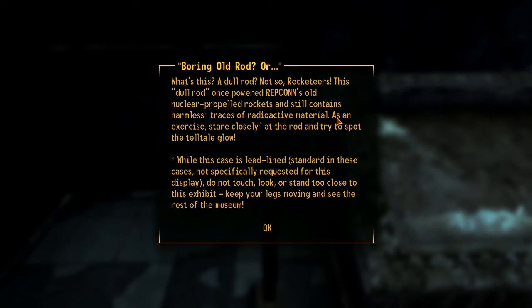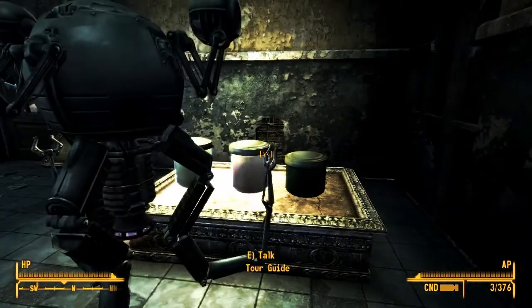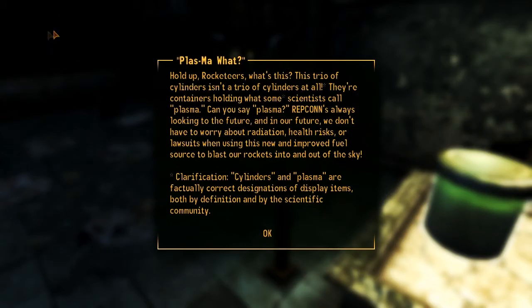Traces of radioactive material. As an exercise, stare closely at the rod and try to spot the tell-tale glow. Look here! A row of multicolored plasma fuels. Careful! They may look safe to drink, but your stomach is the last place they should be. Why the difference in cylinder size? Refining our production methods has resulted in higher yields of fuel over time. Repcon's always looking to the future - we don't have to worry about radiation, health risks, or lawsuits when using this new and improved fuel source to blast our rockets into and out of the sky.